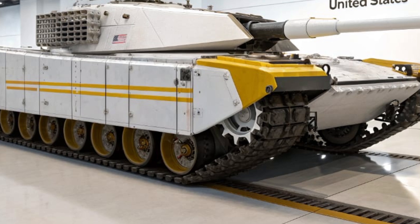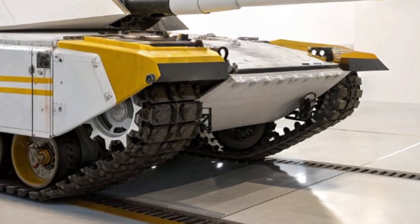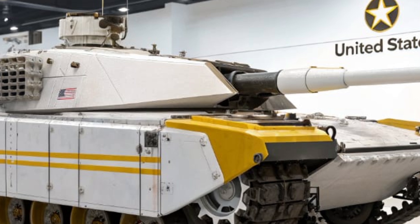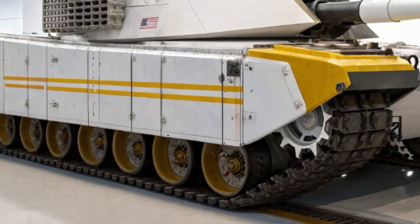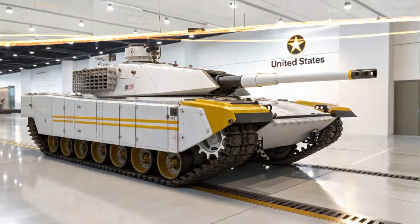Field testing has shown the T60 to be exceptionally adaptable, excelling in joint operations alongside infantry fighting vehicles, UAV support units, and artillery batteries. It has been praised for its ability to integrate seamlessly into combined arms tactics, serving as both a spearhead for offensive pushes and a shield during defensive holds.